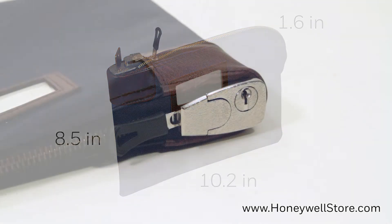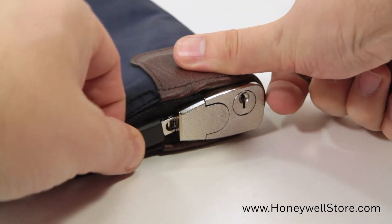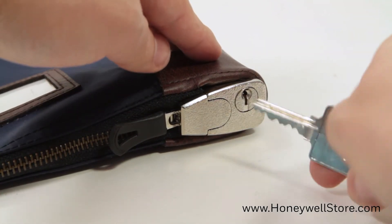The key locking system keeps the zipper locked in place until the key is inserted and turned, releasing the zipper.